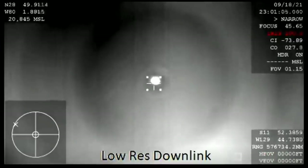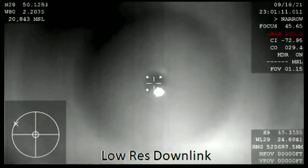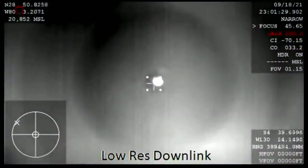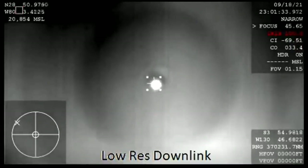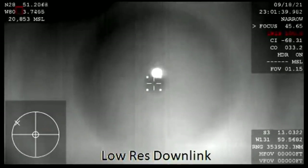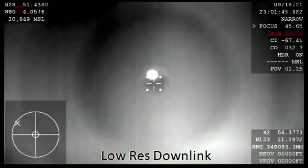They're getting ready for drogue deploy here shortly. I love these tracking shots — that is Dragon in the center of your screen. We've got visuals of it, and we're expecting drogue chutes to deploy, then the main chutes shortly after that. A lot of excitement for Inspiration4's crew return, waiting on drogue chute deploy — that happens at about 18,000 feet.